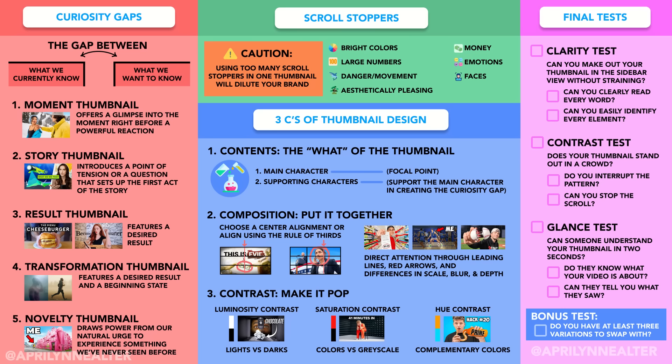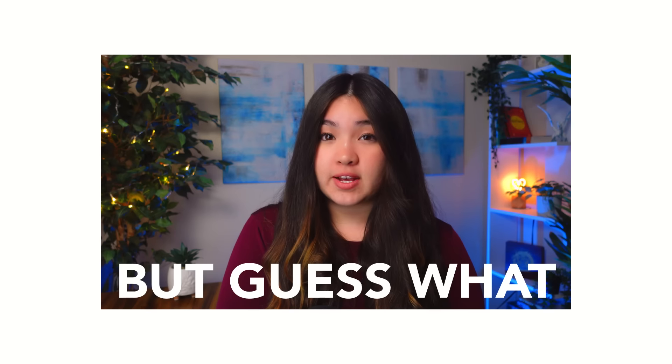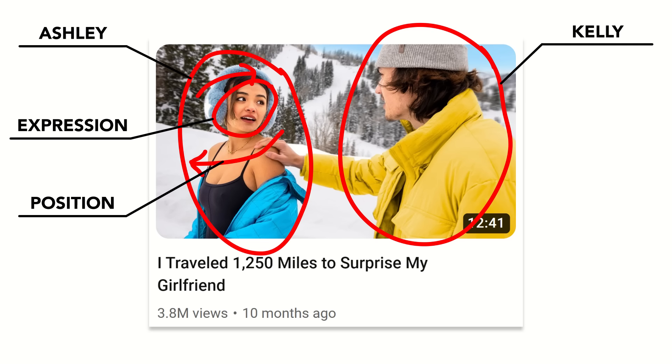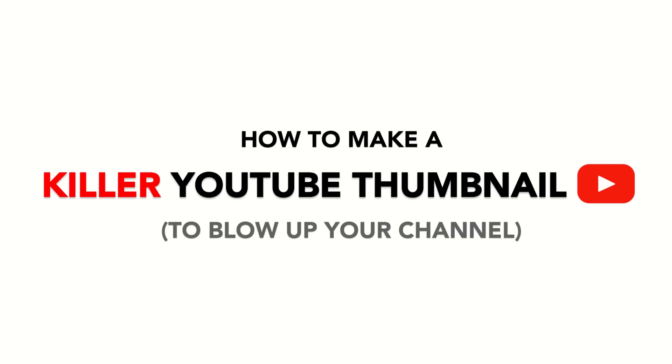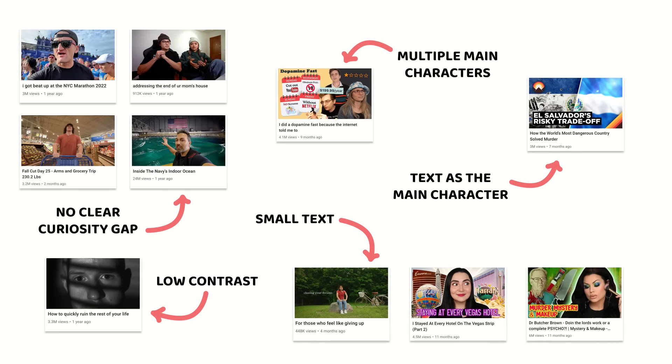Here's the thing — the next thumbnail you make may not be perfect, or the one after that, or the one after that. But there is no such thing as the perfect thumbnail. Thumbnails are an art form, not an exact science. All of the guidelines introduced in this video are just that — guidelines. For every point brought up, there are dozens of examples of killer counterpoints. But sometimes you just need to understand the best practices in order to know which ones to bend or break. As long as you implement the principles covered in this video with every thumbnail you make, you're going to get better and better.